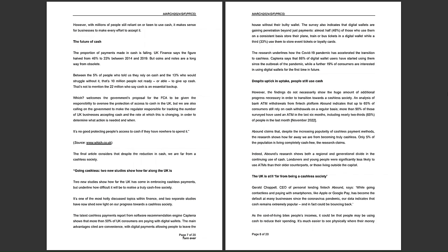Which welcomes the government's proposal for the FCA — the Financial Conduct Authority — to be given responsibility to oversee the protection of access to cash in the UK, and is calling for the regulator to track the number of businesses accepting cash. This sounds like Which may be encouraging action to conserve cash use, potentially through legislation. Their final line — 'it's no good protecting people's access to cash if they have nowhere to spend it' — exaggerates and simplifies their position.